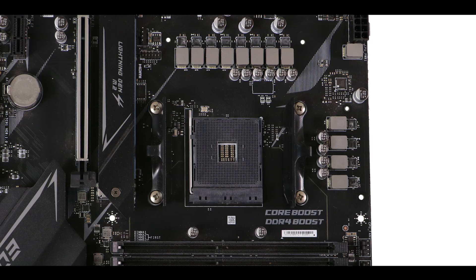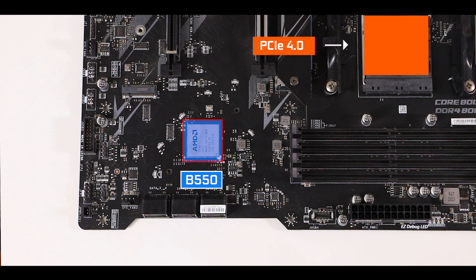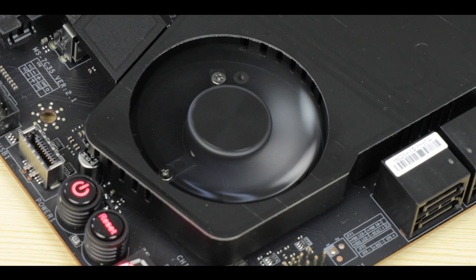Taking a closer look at the B550 chipset: since the CPU handles the PCIe 4.0 heavy lifting for the most performant components, the chipset can comfortably remain at PCIe 3.0 without slowing down the build. This also means it runs much cooler — just 6 watts of heat footprint instead of 11 — so no fan is needed to keep it cool, unlike its X570 counterpart, resulting in lower production costs.